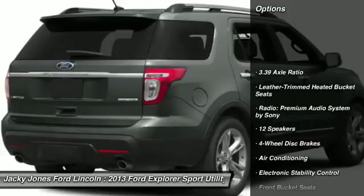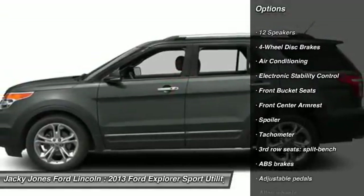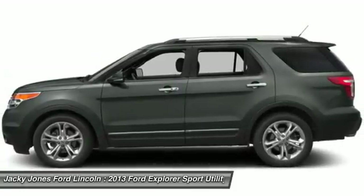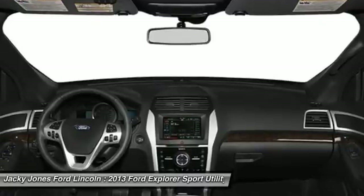Power passenger seat. Keyless entry. Traction control. Anti-lock braking system. Steering wheel audio controls. Stability control. Remote engine start. Backup camera.